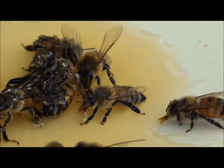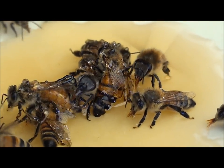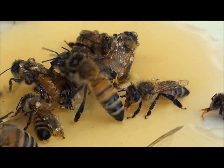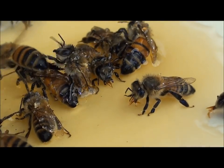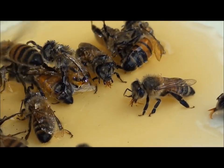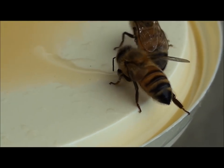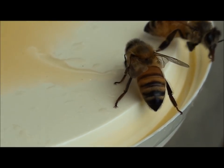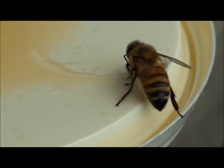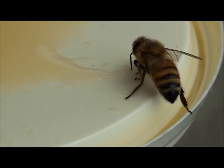Once all the bees eat up all the honey, these ones will be free to fly away and just clean themselves up. I'm assuming these bees are out of my hive — it's just around the corner of the house from where I am now.